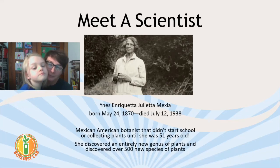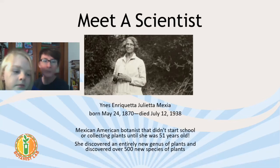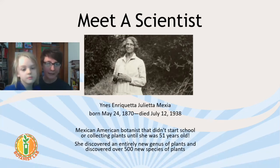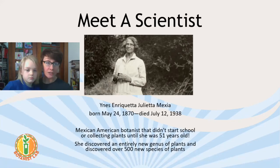This is Ynes Enriqueta Julieta Mexia. She's not around anymore — she lived a very long time ago. She was born in 1870 and died in 1938, well before any of us were around. What's so fascinating about her is that she's a Mexican-American botanist, but she didn't start studying botany or collecting plants — she didn't start on her pathway to science — until she was 51 years old. It's never too late to start and try something.